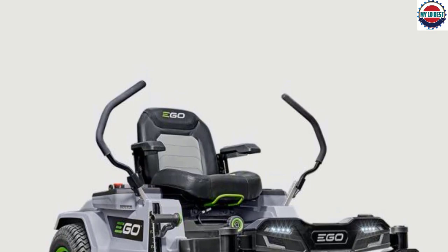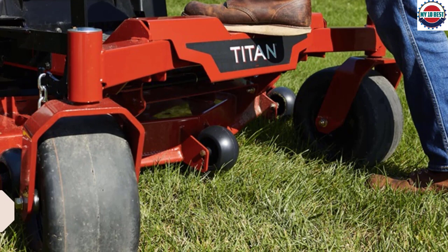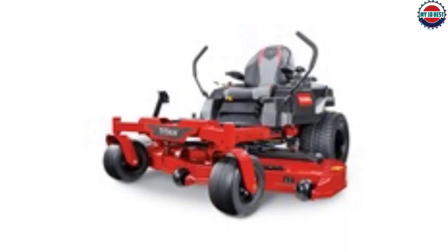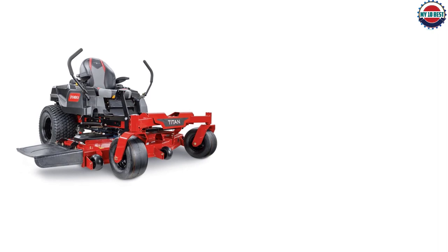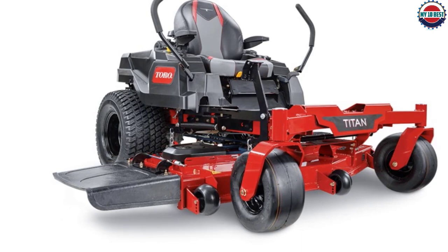Number 4: Toro Titan 60-inch Zero-Turn Riding Mower. If you have the money to spend and the space to make the most of it, the Toro Titan is a beast of a machine and nothing short of a powerhouse. It offers a commercial-grade 24.5 HP engine with a large 60-inch deck and upgraded blades, covering lawns of up to 7 acres. With a maximum speed of 8.5 miles per hour and cutting heights from 1.5 to 4.5 inches, it also features a step-through front end, smooth steering, and a comfortable padded seat with armrests.